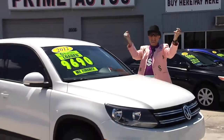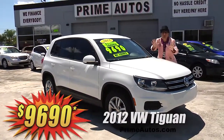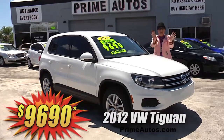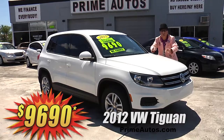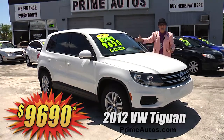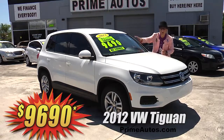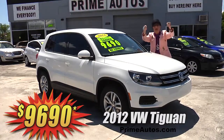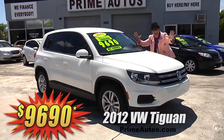The Deal Man says you have got to see this super stylish 2012 VW Tiguan Sport SUV with the factory turbocharged engine, easy automatic, CD, MP3 player with Bluetooth, alloys, and all the power options on sale right now for only $96.90.